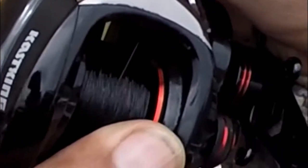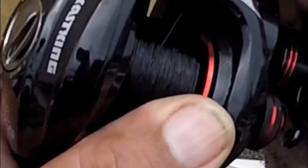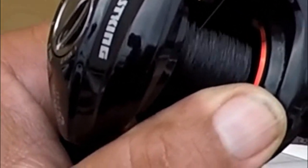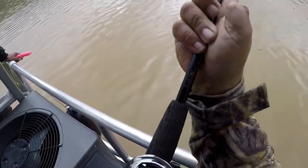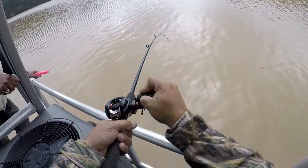Got to let him get a little tired — he's taking more line, he's going deep. CastKing monofilament Black Pearl right here, and it's holding up pretty well. Very well.